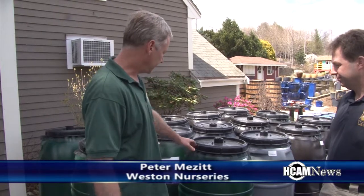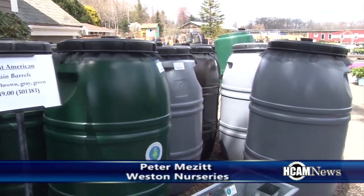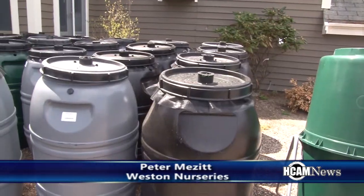These rain barrels are made in Hyde Park by the Great American Rain Barrel Company, and they come in different colors — we have grays, browns, and greens here. They're recycled olive oil jars, so it's a good recycled product made from a local company. Basically, you have this contraption here that attaches to the downspout of the gutter, and you can either have the water go right out the usual downspout, or you can open this up so that it diverts the water into the rain barrel.